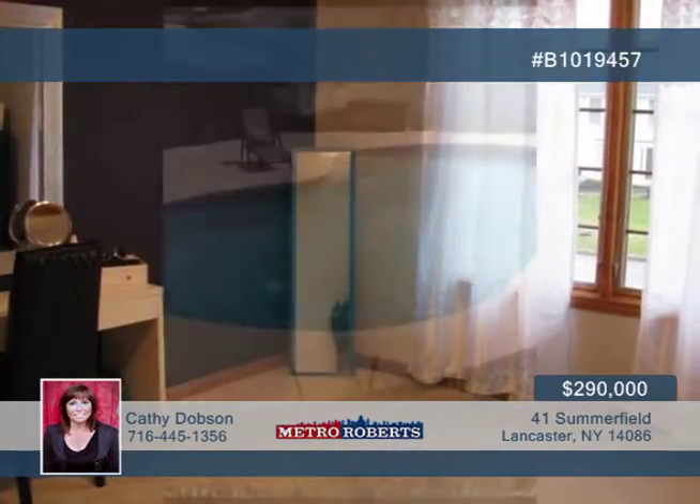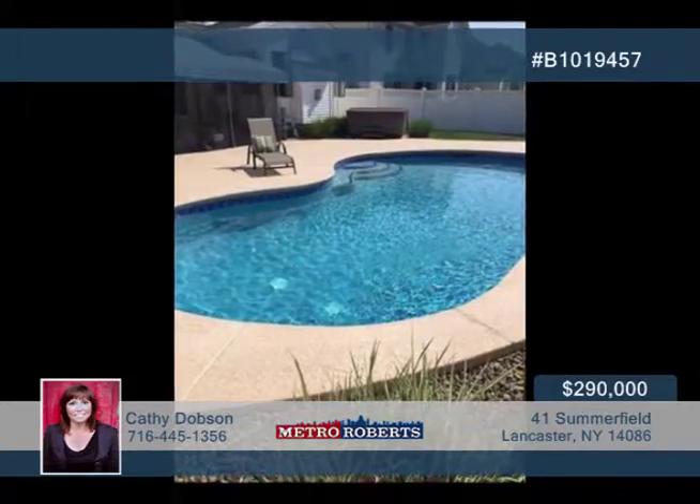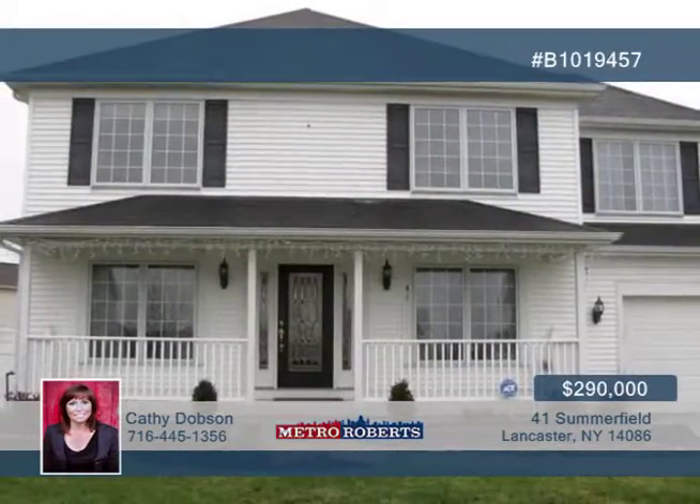The dry basement has eight-foot ceilings and is perfect for adding a recreation room. Don't miss out. Make your appointment today with Kathy Dobson.